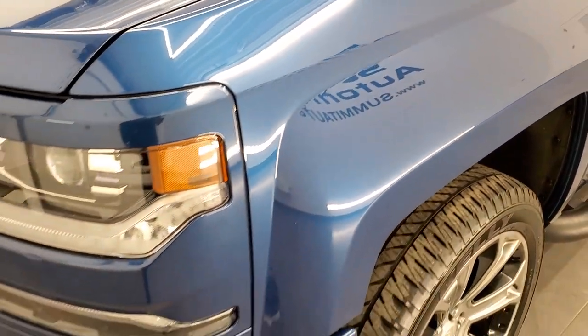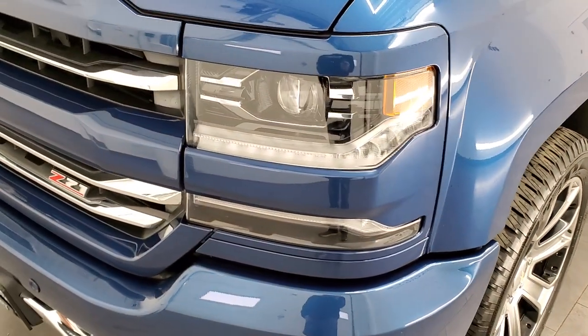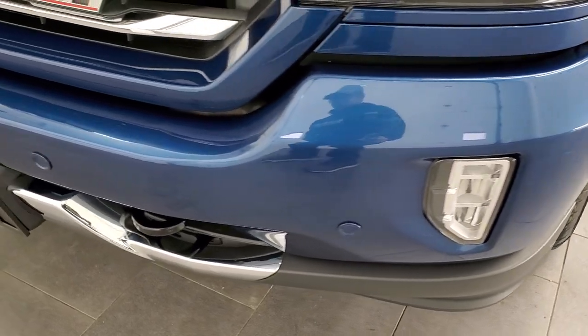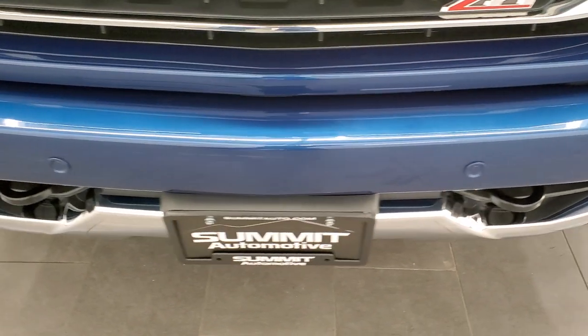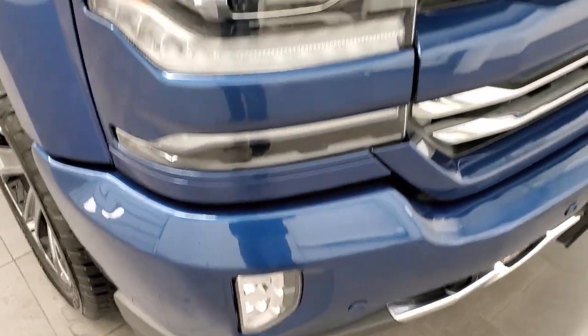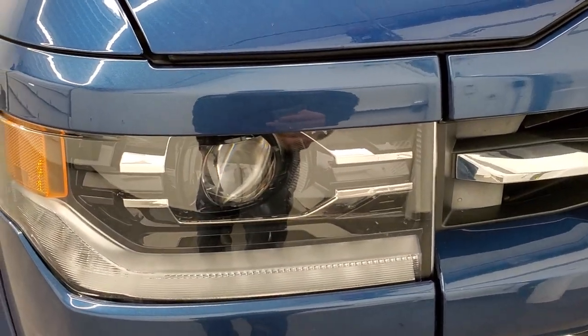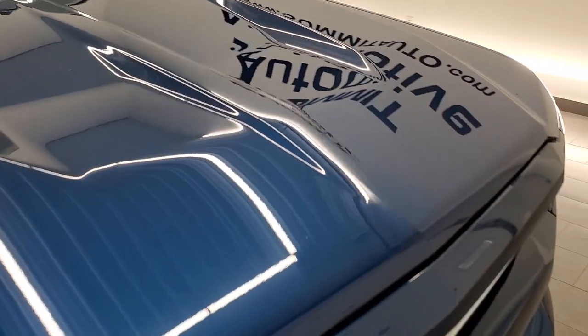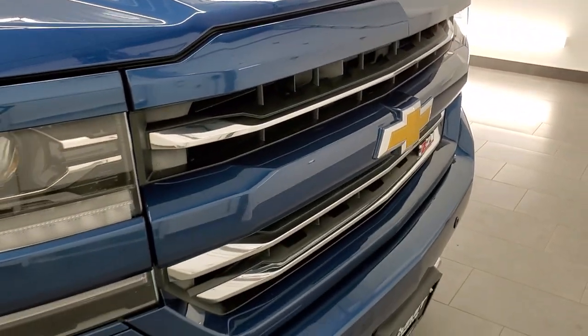The front fender is in excellent shape. It comes with HID headlamps, LED running lights, and LED fog lamps. The front bumper is in really nice shape — I didn't see any major dents or dings on there. It has front bumper parking sensors, the headlight lenses are nice and clear, and the hood is in very nice shape as well. You do get the chrome trimmed grille.